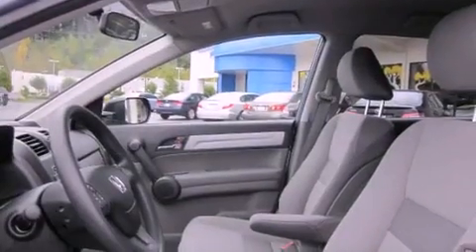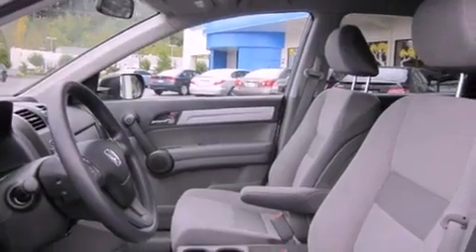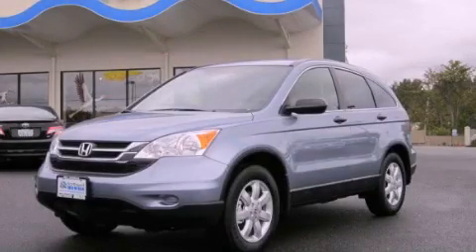Stylish premium wheels, tinted glass, and cruise control. Please call us today for more information on this great vehicle.